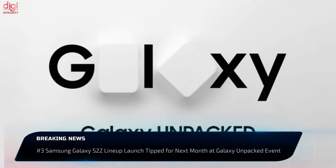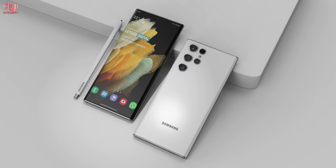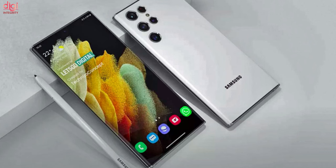Samsung will host its Galaxy Unpacked event 2022 virtually on February 8th and will unveil the Galaxy S22 series during this event. The pre-registration for the purchase of the Galaxy S22 models is set to start on February 9th. Shipments of pre-order units will reportedly begin from February 21st, while the Galaxy S22 series handsets are set to go on regular sale starting from February 24th.